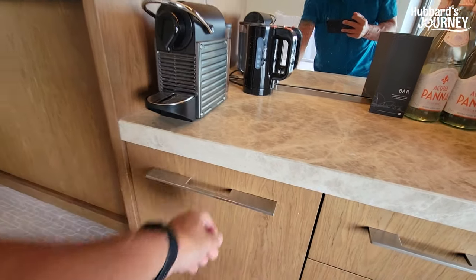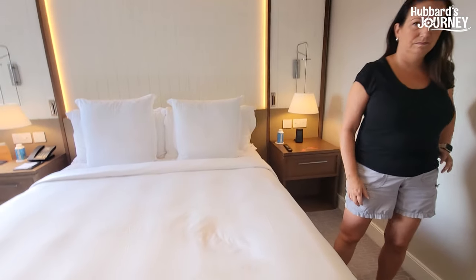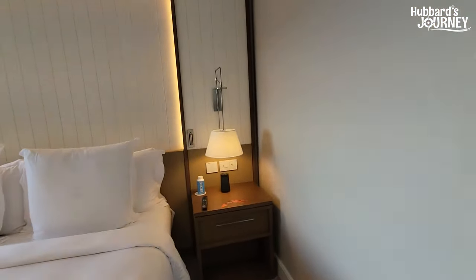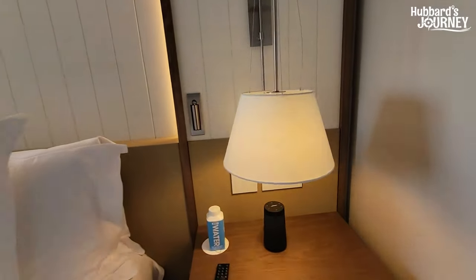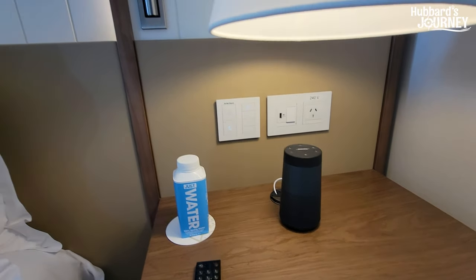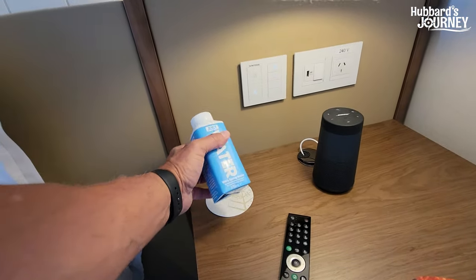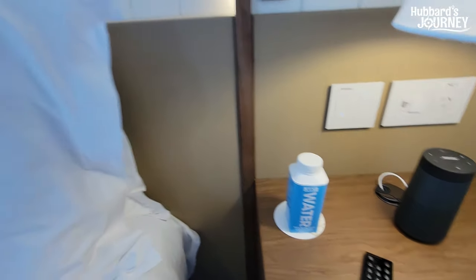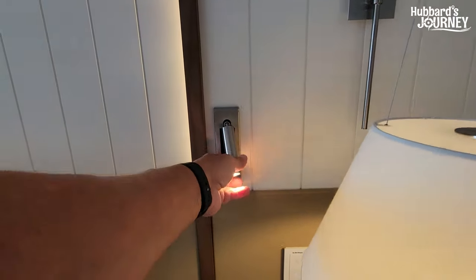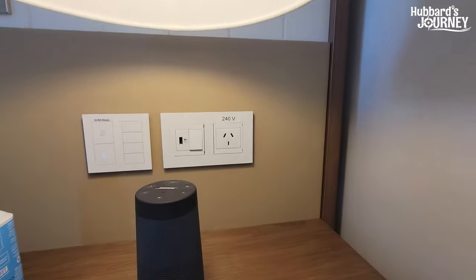There's a huge TV. We've got a Bose speaker here — I'll figure out how to use it. The remote control has tons of buttons. They have water on both sides of the bed, another reading light on the right side, plus a USB and a plug on each side.